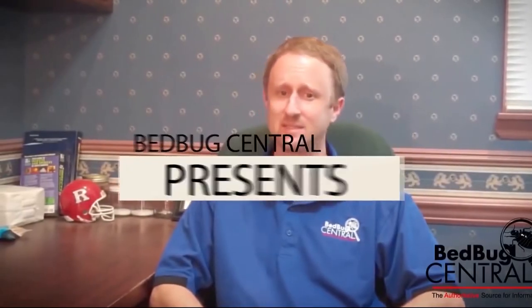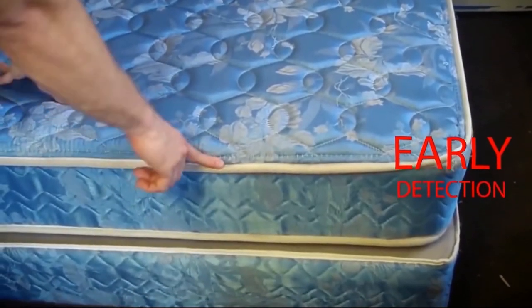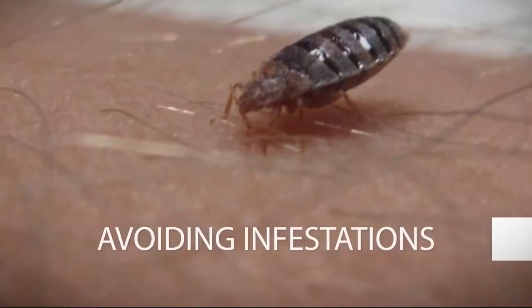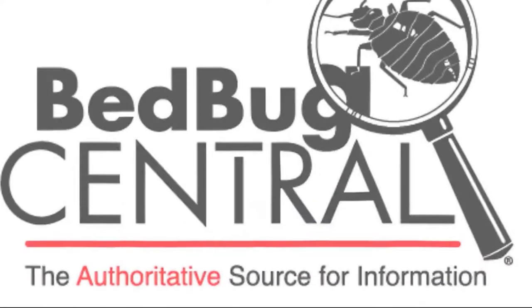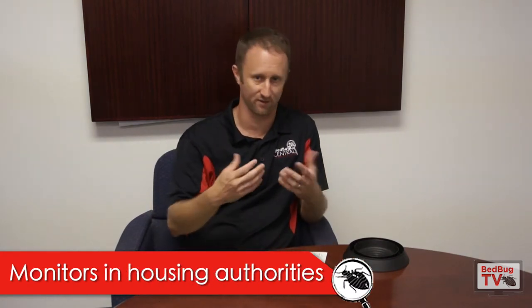In this episode, we're going to talk about using monitors to both proactively and reactively assist in managing bedbugs in housing authorities. Welcome everybody to Bedbug TV. I'm your host, Jeff White, and in today's episode we're going to talk about using monitors in housing authorities.